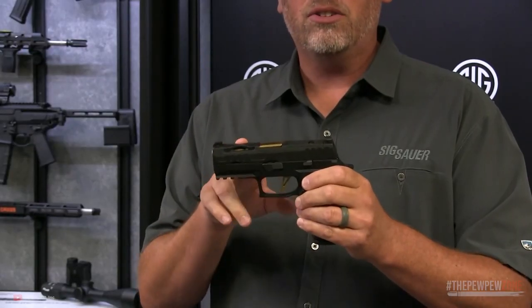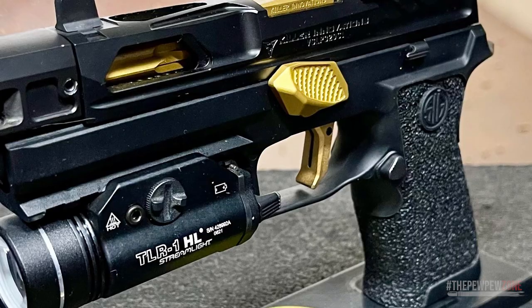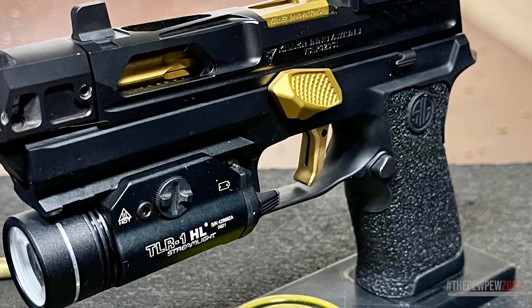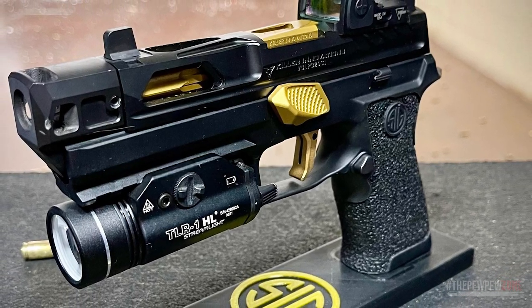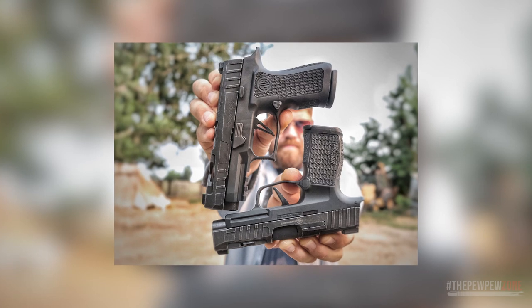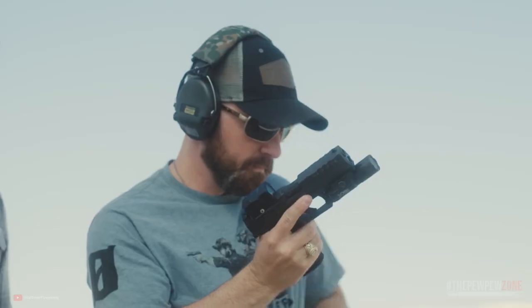Additionally, the inclusion of an M1913 accessory rail allows for a flashlight or laser attachment. If you want a luxurious feature-packed compact pistol that is as good to carry as it is to shoot and you don't mind paying a little extra, the P320 X-Carry Spectre from SIG Custom Works might be the perfect option for you.